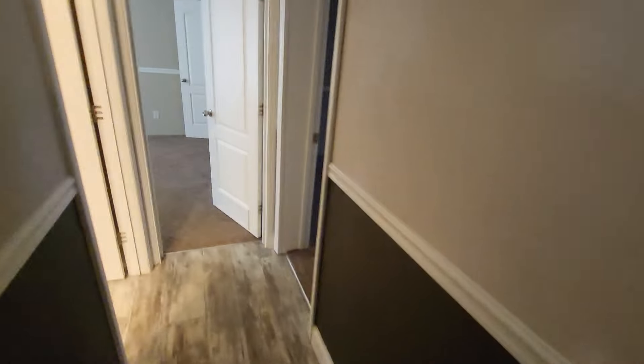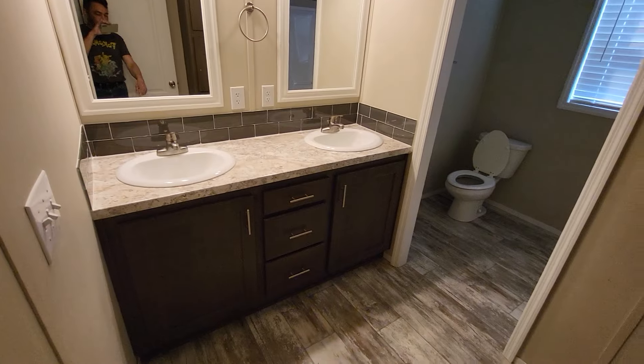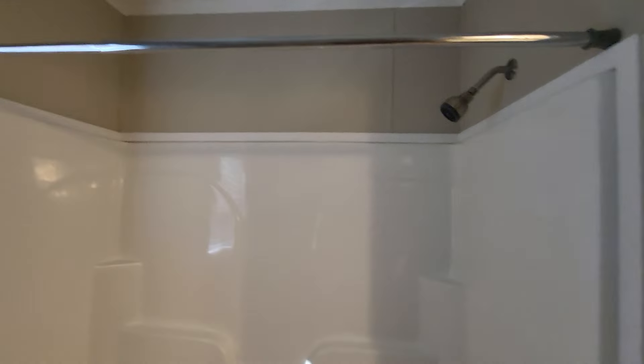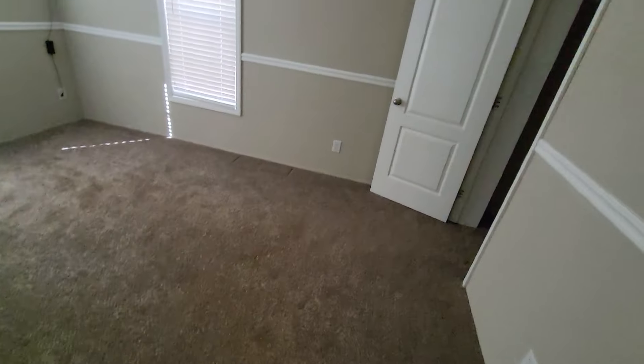This is the guest bathroom. I've already tested the sinks — they're working. Looking pretty decent, good size. It's got a shower rod, so I'll get a shower curtain for that.